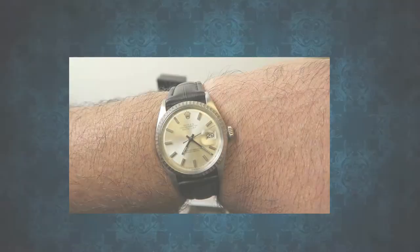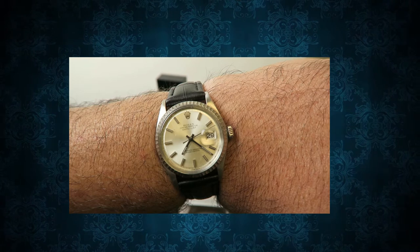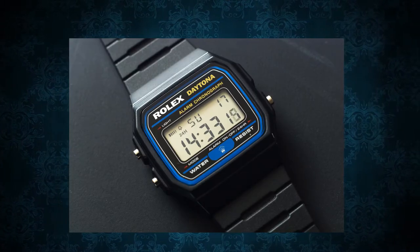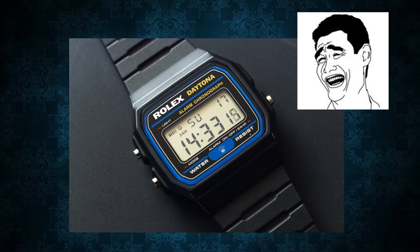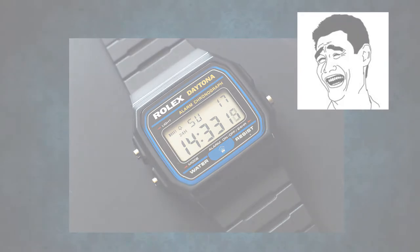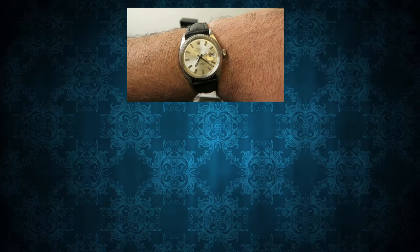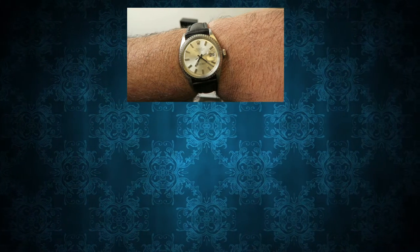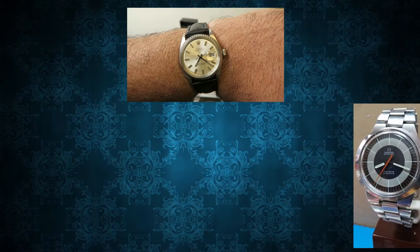About the Rolex I won from Watch Gang — I traded it in for an even better Rolex. Check out my new Rolex Daytona. No but seriously, I sold it on eBay, and after all the appraisal, shipping, insurance, eBay and PayPal fees, I cleared just under two grand.